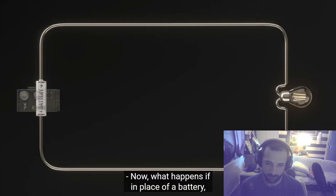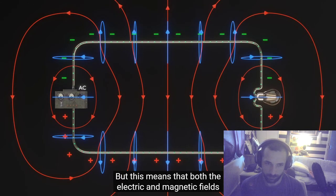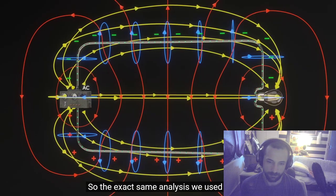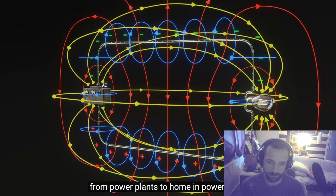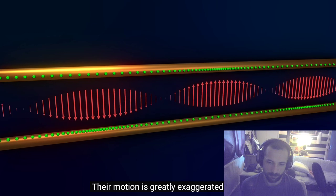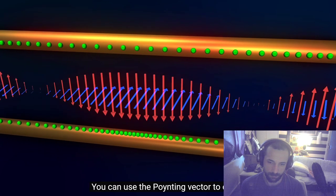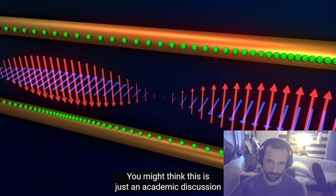What if we use an alternating current source instead of a battery? The direction of current reverses every half cycle, but both the electric and magnetic fields flip at the same time, so at any instant the Poynting vector still points in the same direction — from the source to the bulb. The same analysis for DC still works for AC. This explains how energy flows from power plants to homes: inside the wires, electrons just oscillate back and forth, but outside, oscillating electric and magnetic fields travel from the power station to your home.